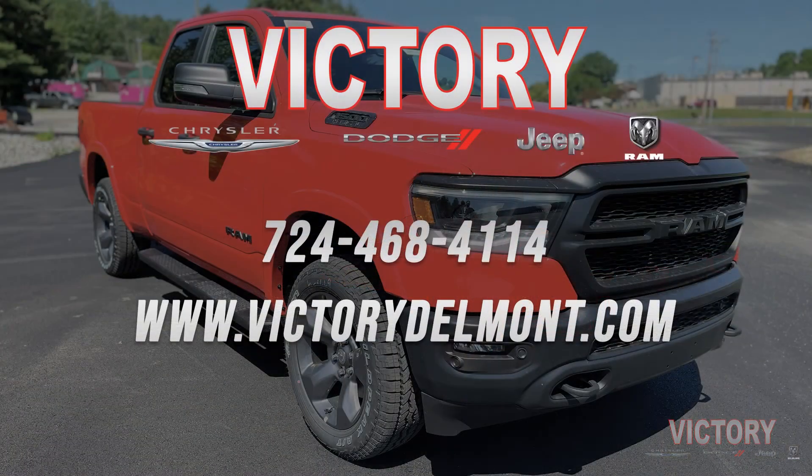I hope you enjoyed the tour of this beautiful truck. If you are interested in looking at our current inventory or have any other questions, visit us online at victorydelmont.com — the link will be in the bio — or give us a ring at 724-468-4114. Thank you for watching, guys.